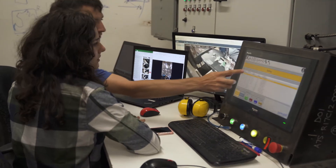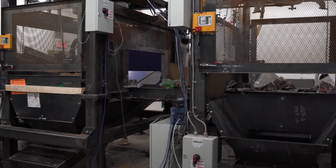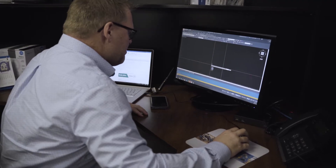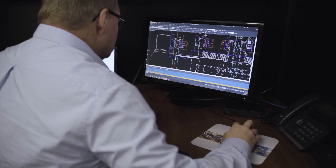Machinix has its own in-house research and development test line, where it can test different hardware, software, and also every type of material in order to benefit the customer. Machinix can modify the robots to fit into different layouts, thus giving the customer a turnkey integration into their MRF.